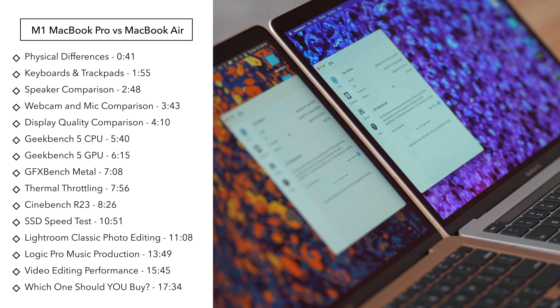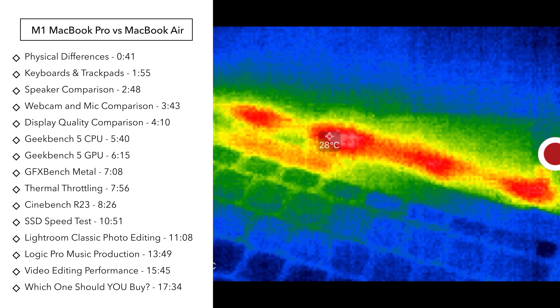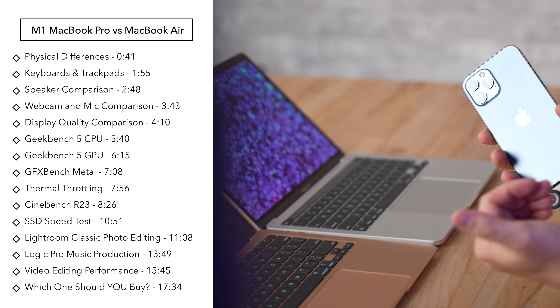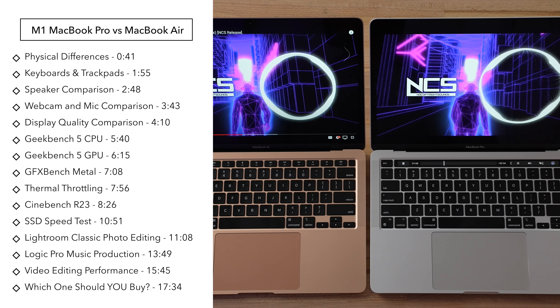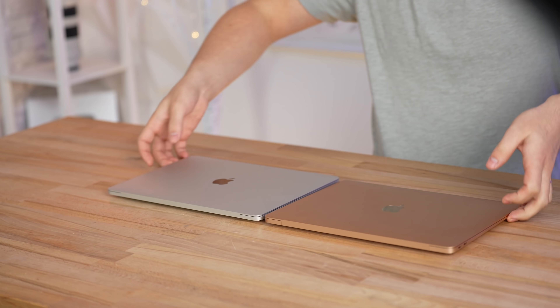There's not that much different between these two, as we're going to find out. The MacBook Pro has a fan while the MacBook Air is completely fanless. We're going to test performance, see if the MacBook Air thermal throttles and overheats using our thermal camera, and also test differences the spec sheet doesn't show — like speaker quality, microphones, displays, and more.